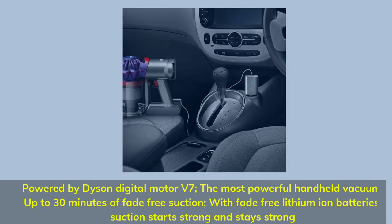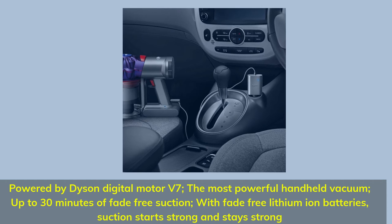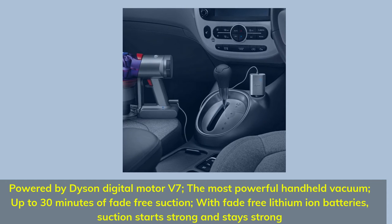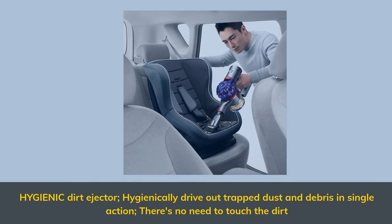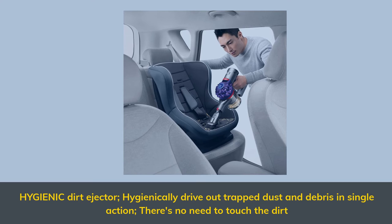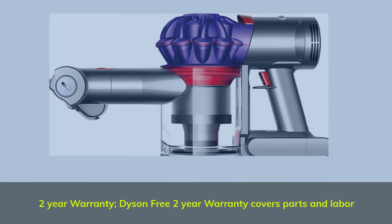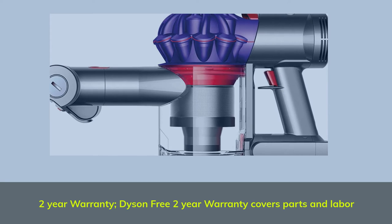Powered by Dyson Digital Motor V7, the most powerful handheld vacuum. Up to 30 minutes of fade-free suction with fade-free lithium-ion batteries — suction starts strong and stays strong. Hygienic dirt ejector hygienically drives out trapped dust and debris in a single action; there's no need to touch the dirt. Dyson free 2-year warranty covers parts and labor.